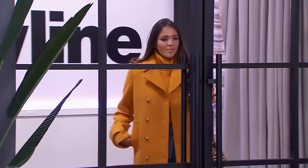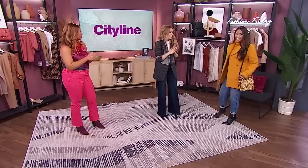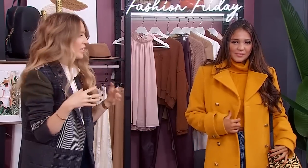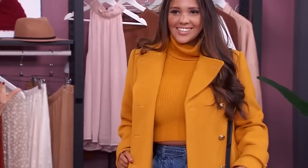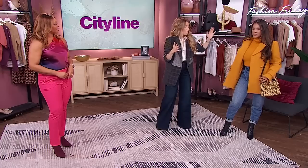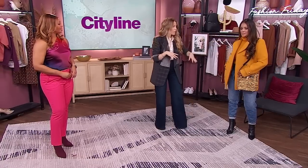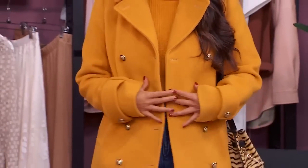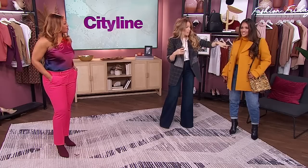Let's bring our next model Vanessa — I am loving this pop of color. Dopamine dressing is a trend we're hearing a lot about right now: wearing color because it makes you happy, and it makes all the people around you happy too. This marigold color by Michael Kors — the whole look is Michael Kors — it's such a fresh, beautiful rich yellowy tone that works with a lot of jewel tones as well.